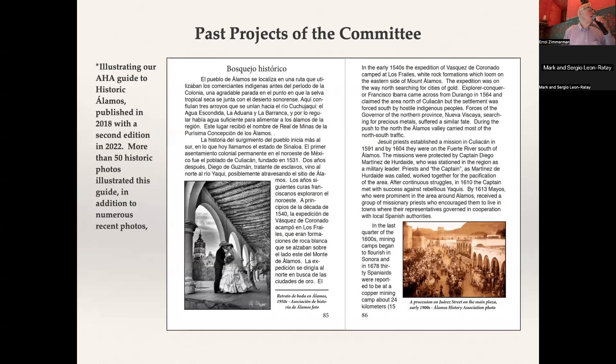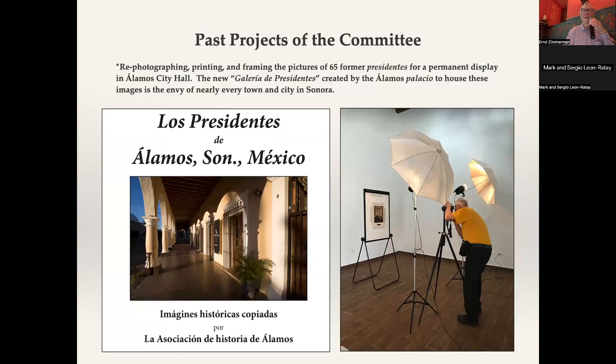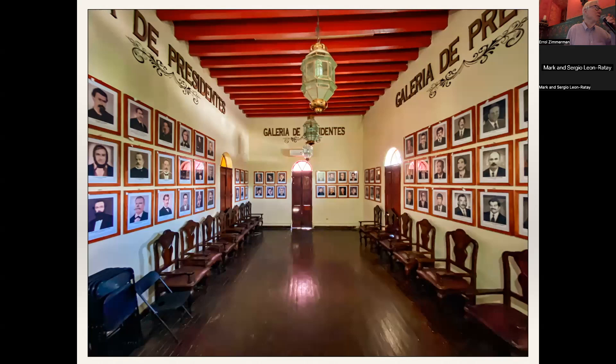Past projects of the committee were illustrations, as Pam mentioned, of our book. We have some 50 images from Alamos history in the book, including a publicity photograph for advertising marriages in Alamos in the 1950s, and a street celebration at around the turn of the century. Also, a past project with the pictures in City Hall, where we re-photographed 65 pictures of the Presidentes — the mayors of Alamos. Those pictures are now on display in the brand-new Galleria de Presidentes, which the city created when we completed the project. That's me doing the work to re-photograph the pictures, and that's the way it looks now.